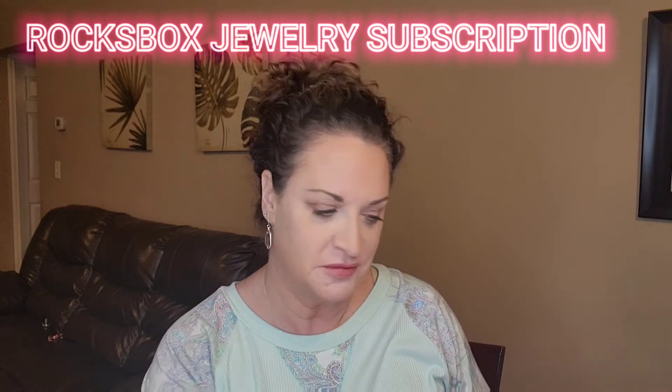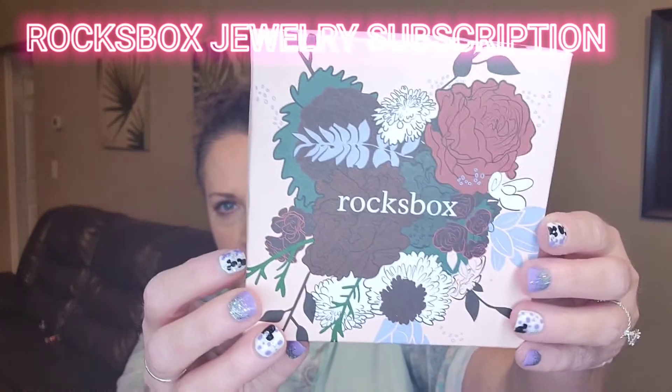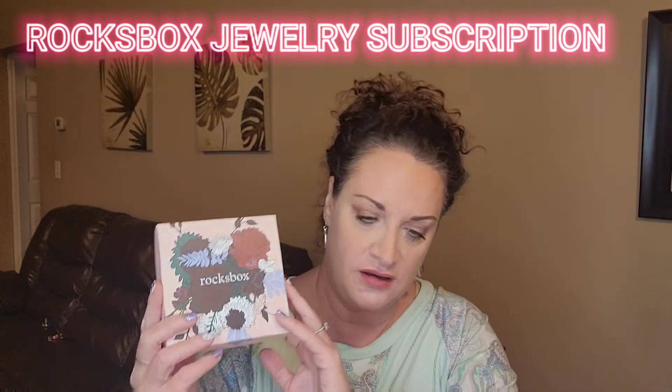Hey guys, it's your gal Jenny June. Thank you so much for tuning into my channel today. We're going to be unboxing my Rocksbox jewelry box for this month — it's May, so this is when I got it.